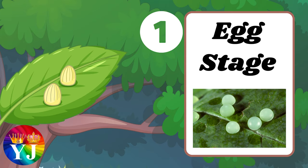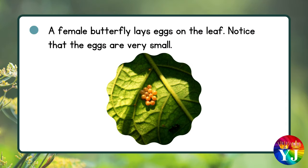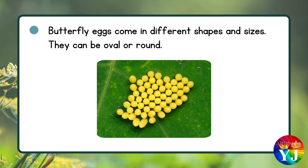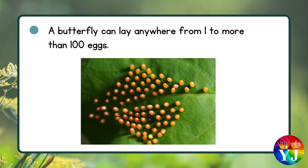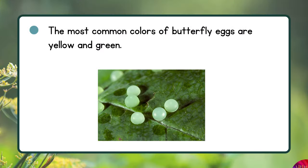Stage 1: Egg stage. A female butterfly lays eggs on the leaf. Notice that the eggs are very small. Butterfly eggs come in different shapes and sizes — they can be oval or round. A butterfly can lay anywhere from 1 to more than 100 eggs.